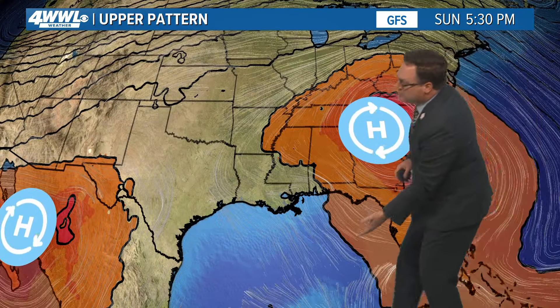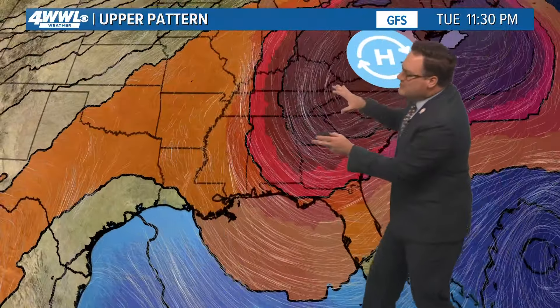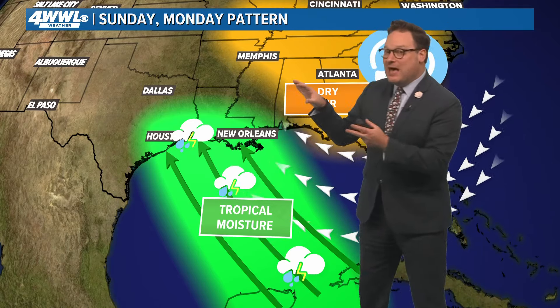High pressure is what has kept us hot yesterday and today, allowing records to be tied. As this high settles off along the Carolinas and over Georgia as well, that begins the setup to bring in that tropical moisture, starting the motion of that moisture in our direction. It'll continue into Monday, but by Tuesday it starts building a little bit more back over us. Coupled with the development of some tropical system, it will begin taking that moisture away from us, so we will then begin to see a drying trend.